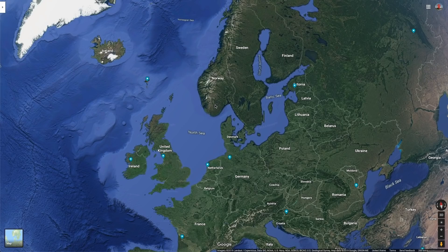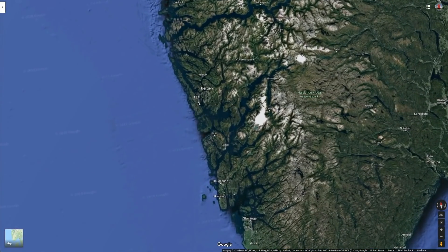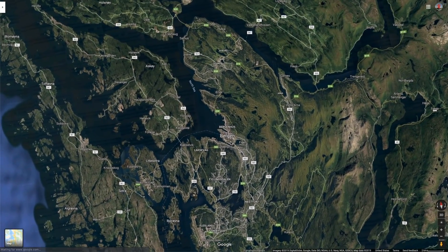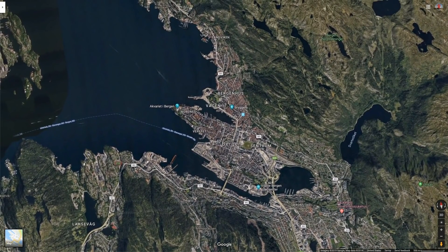Welcome to Dan's on the Street. I'm Dan. Today we're going to visit the city of Bergen, Norway. This is an ancient city dating back to the 11th century, as I read on Wikipedia.